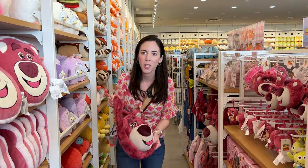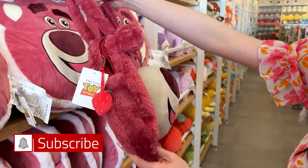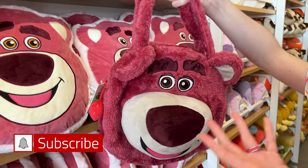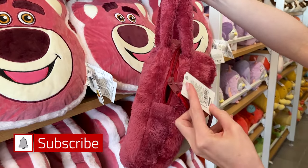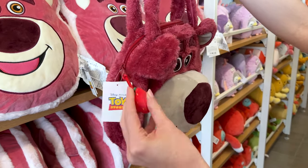They have so much Lotso here and look at this bag — isn't this adorable? If you buy something like this at Disney, it would be close to $100 I bet. The prices are hung up, but first let me show you the bag.